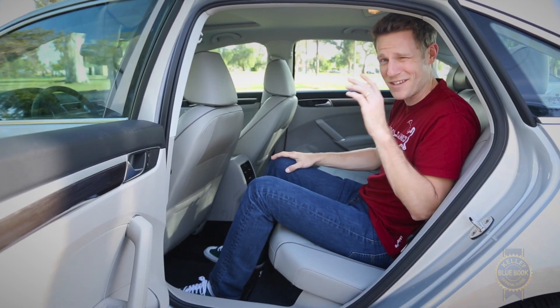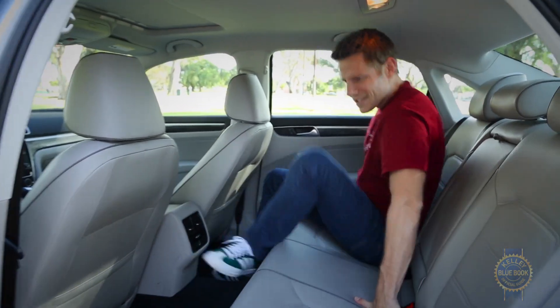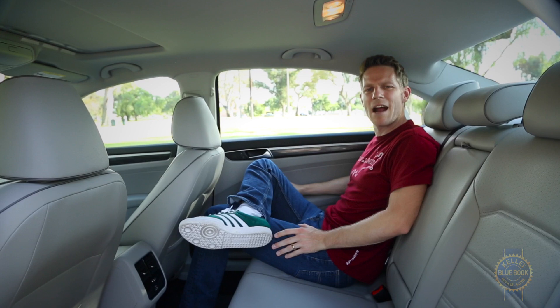Once the front seat is set, move back a row and see what the people who are going to sit behind you might experience. If you're feeling particularly empathetic, move to the middle position. Check seat comfort and support — is this somewhere you want to put somebody that you love for hours and hours on end?